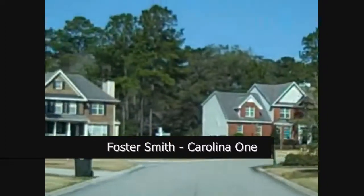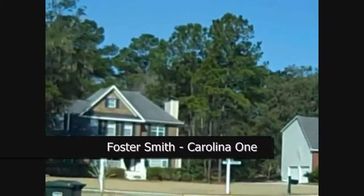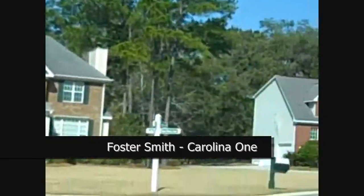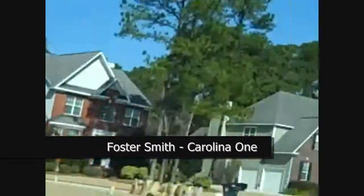Clubview Drive — going along with some wonderful oak trees and lovely homes, also alongside what you'd imagine is a nice walking park.